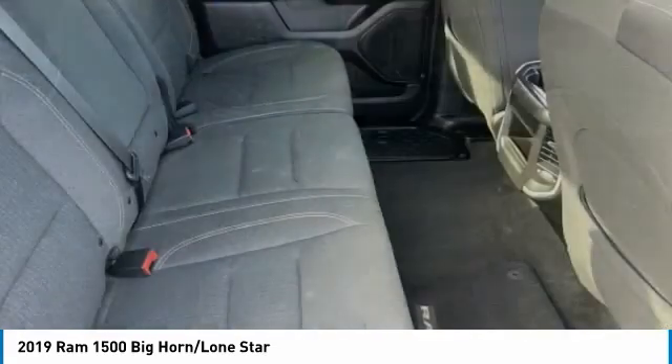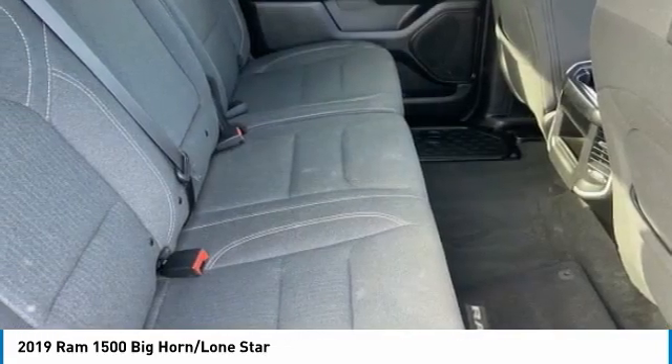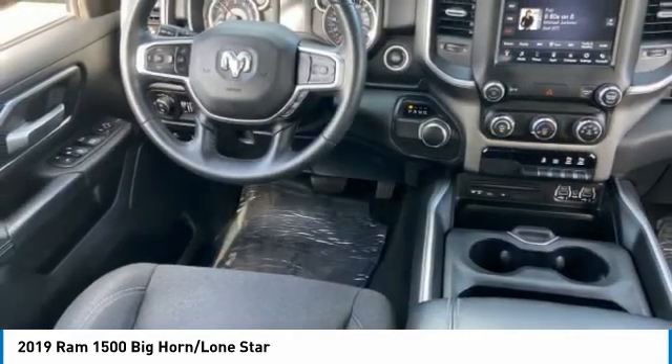Brake assist, traction control, stability control, daytime running lights, privacy glass.